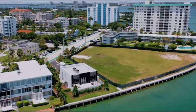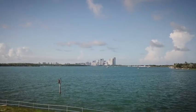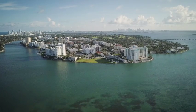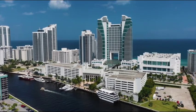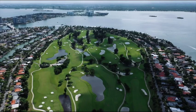Onda, meaning wave in Italian, is a living oasis inspired by the colors and shapes of the sea. Ideally located in the small but prestigious neighborhood of Bay Harbor Islands — a pair of islands floating in the middle of Biscayne Bay, between the Intracoastal Waterway, the ritzy enclave of Bal Harbour, and the Atlantic Ocean.